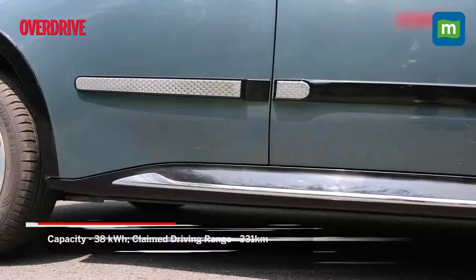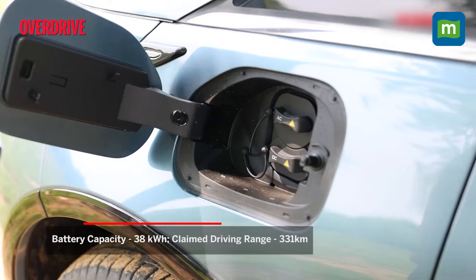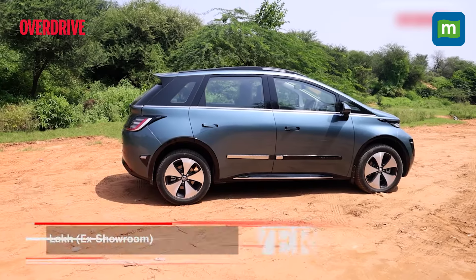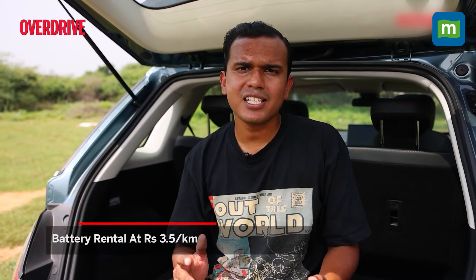There's just one 38 kWh battery pack on offer and MG claims a range of about 331 kilometers. But there's a catch — while you can buy the car for a relatively affordable price of ₹9.99 lakh ex-showroom, you will only be able to rent the battery pack. You'll be paying MG Motors ₹3.5 per kilometer driven, as part of MG's new subscription-based model.